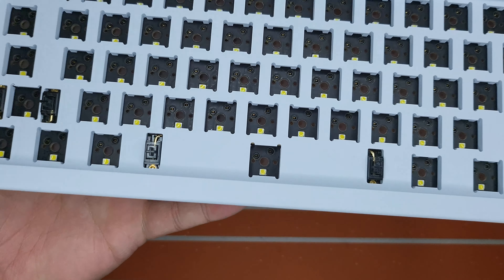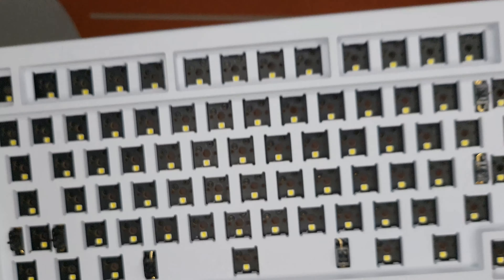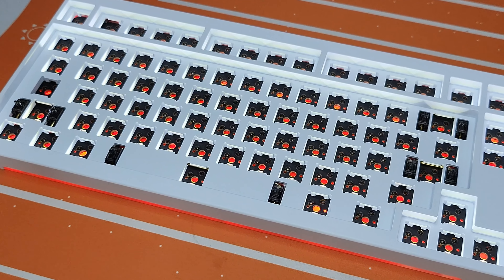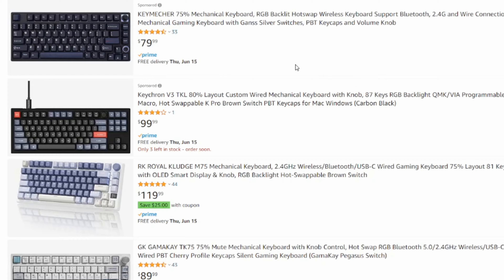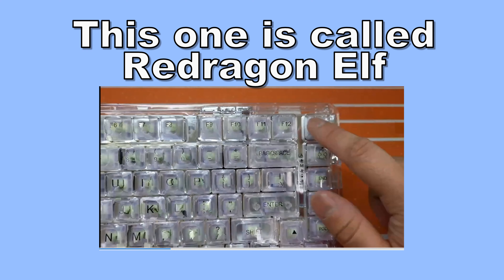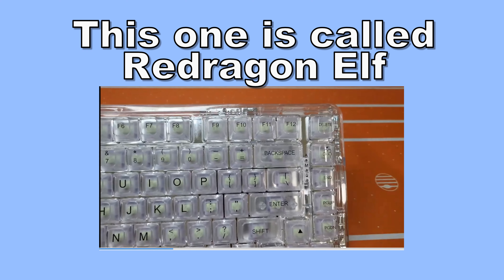One thing to note is that this keyboard has a plate-integrated top case, which is not a great idea — I'll explain that later. The only thing this keyboard is missing from the outside is a dial knob. Most modern keyboards tend to have a dial knob, though there are new keyboards without one, and some people prefer those — it's just personal preference.